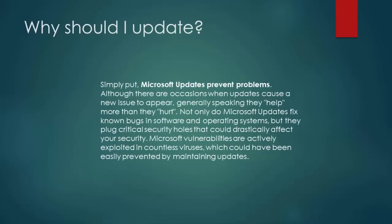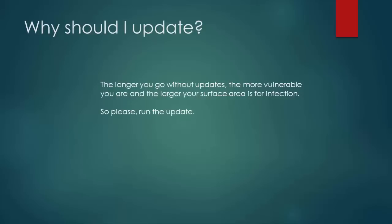Why should I update? Simply put, Microsoft updates prevent problems. Although there are occasions when updates cause a new issue to appear, generally speaking they help more than they hurt. Not only do Microsoft updates fix known bugs in software and operating systems, but they plug critical security holes that could drastically affect your security. Microsoft vulnerabilities are actively exploited in countless viruses, which could have been easily prevented by maintaining updates. The longer you go without updates, the more vulnerable you are and the larger your surface area is for infection. So please run the update.